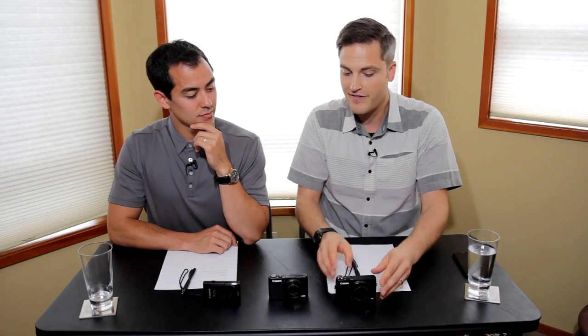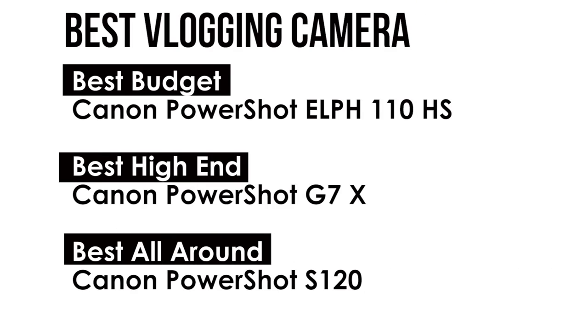When it comes to affordability: the 110HS can be found for under $80 used or refurbished on Amazon; the S120 retails new around $350 and you can shop that down used; and the G7X is $650 new at the time of shooting. So that's way up there. One downside of the G7X is that it's expensive and has some weaknesses — glitches, autofocus gets weaker over time, and it's a little more fragile with more parts to break. The other two cameras you can just hammer and they're very durable. So consider the price and durability for your investment.